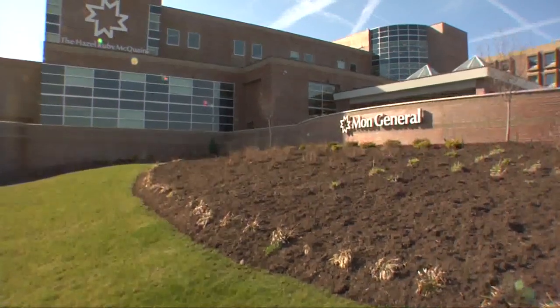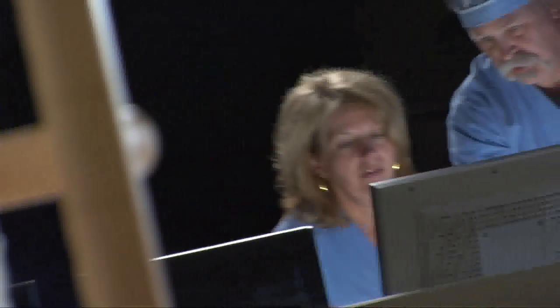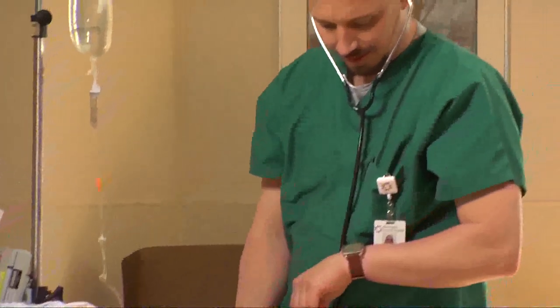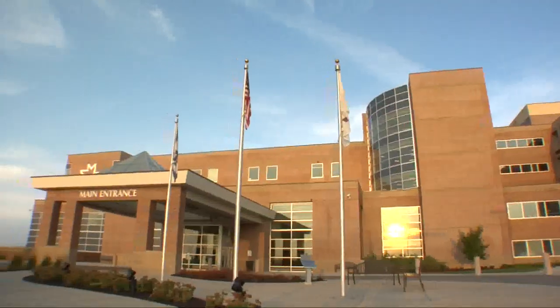Good morning and welcome to Health Talk, sponsored by Mon General Hospital. This program is designed to provide education on vital health topics to help you take charge of your health. You'll also be introduced to Mon General's committed physicians, allied health care professionals, and quality programs and services. And now, here are your Health Talk hosts, Kay Murray and Jim Stallings.